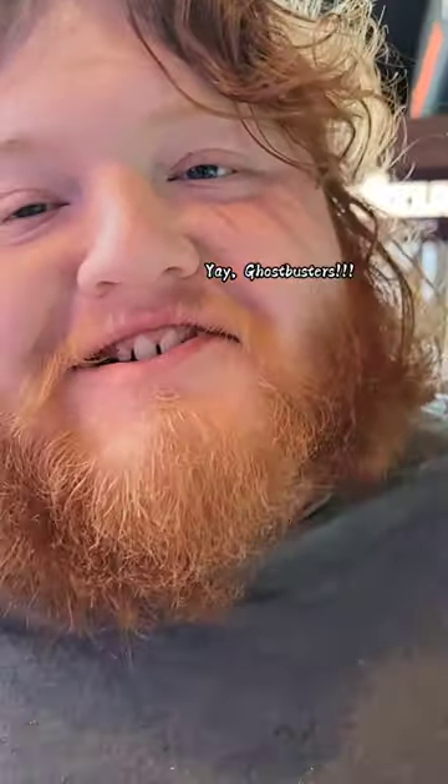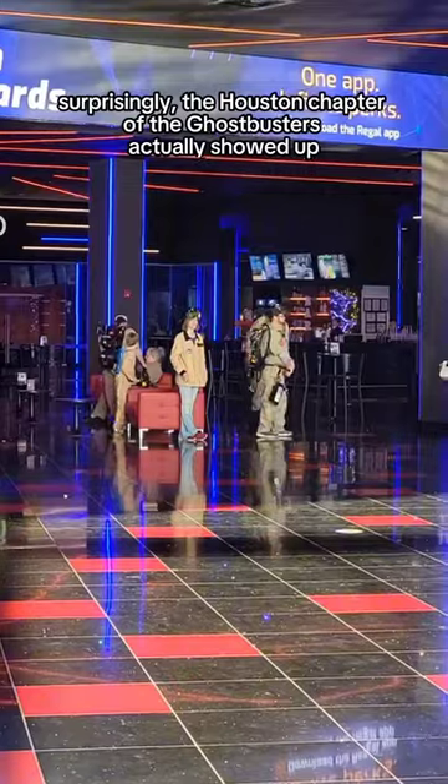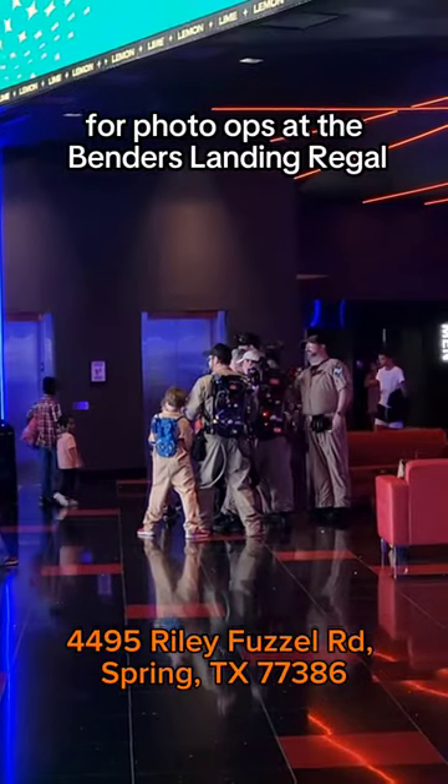Blaine and I are fans of the first Ghostbusters movie. Surprisingly, the Houston chapter of the Ghostbusters actually showed up for photo ops at the Bender's Landing Regal.